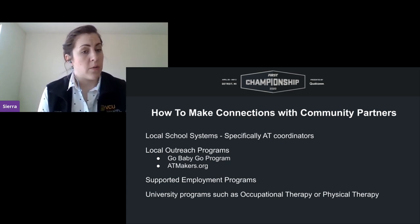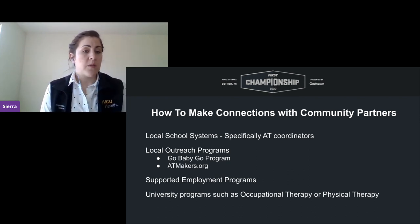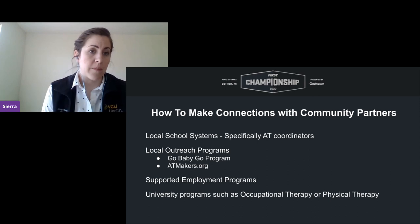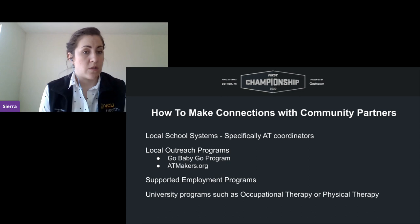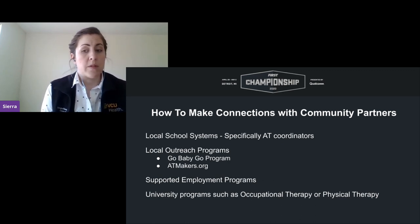Another great resource for FRC teams is ATmakers.org, which has a lot of open-source designs that provide great practice and inspiration for future projects. Also look up supported employment programs in your area — one of our partners is Versability, a supported employment program in Newport News, Virginia, with projects involving modifying work devices for their individuals. You can also partner with university programs such as occupational therapy or physical therapy departments, which just requires a simple email to their department.